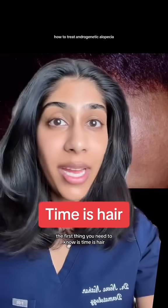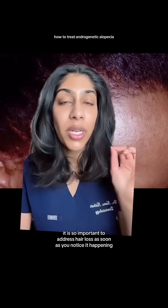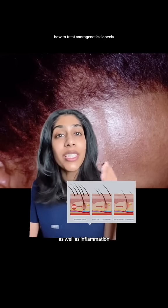The first thing you need to know is: time is hair. It is so important to address hair loss as soon as you notice it happening, and you also want to address the root cause. Androgenetic alopecia is caused by an excess of DHT at the hair follicle, as well as inflammation.